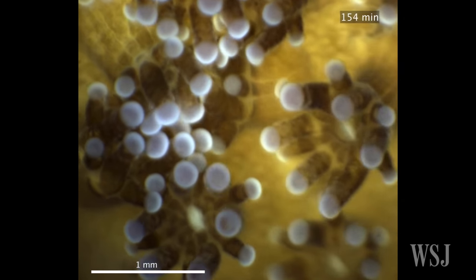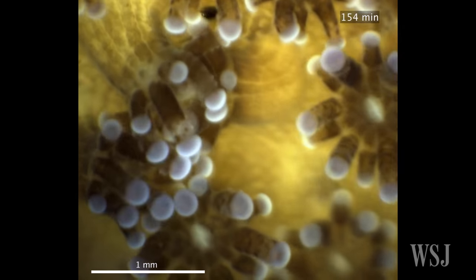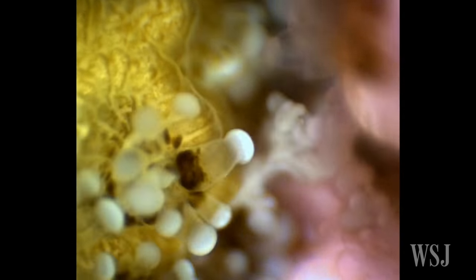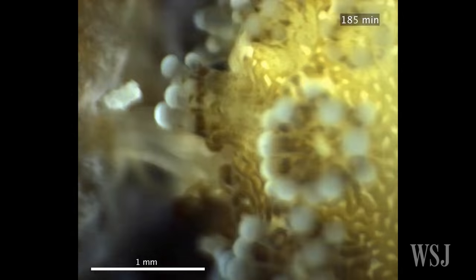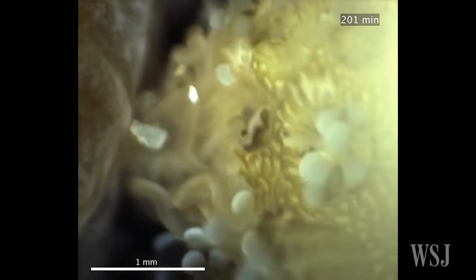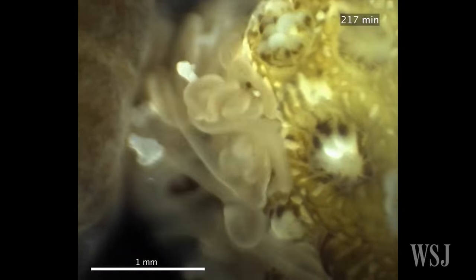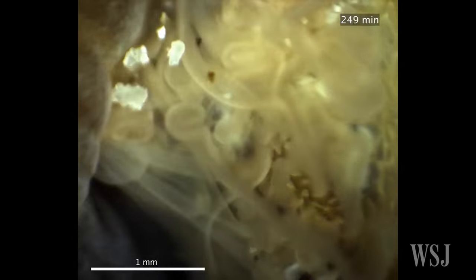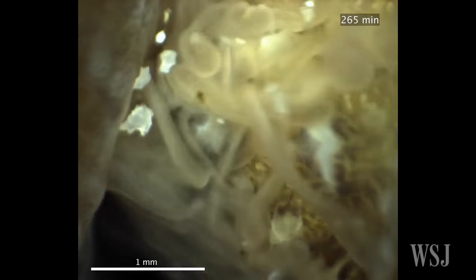These polyps fight for space if they grow close to each other. The microscope allowed researchers to see that if two different species of coral get too close, they emit string-like filaments that secrete enzymes from their stomach to destroy the tissue of the other species. The coral is essentially digesting the other coral next to it — a micro-scale process in a competition for seafloor space that scientists were not able to observe underwater before.